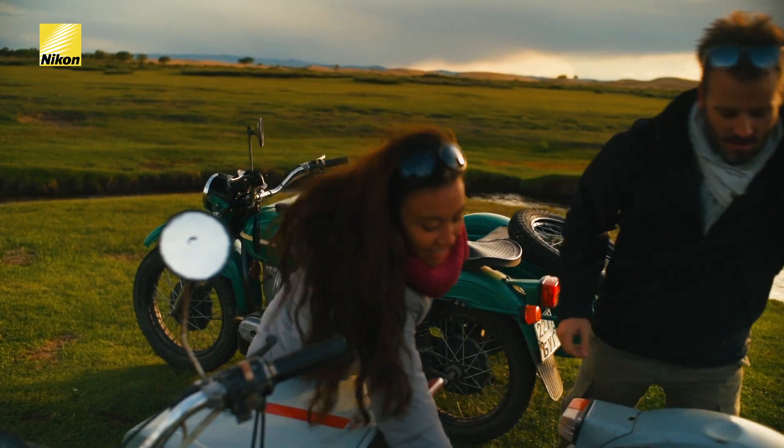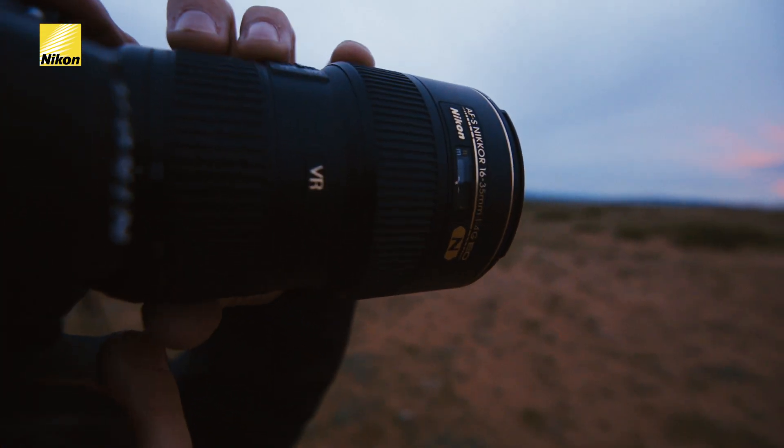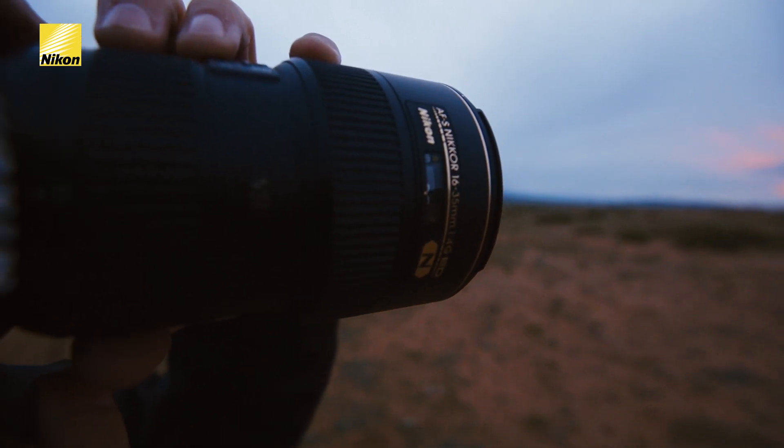For this reason, the AF-S Nikkor 16-35mm F4G ED with VR will be the perfect lens to capture these breathtaking colors of this landscape.